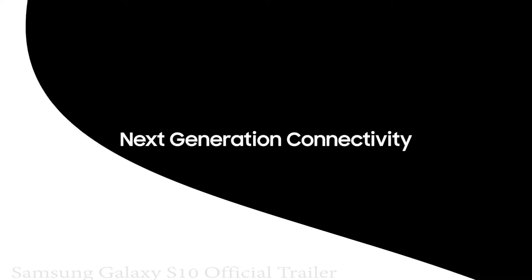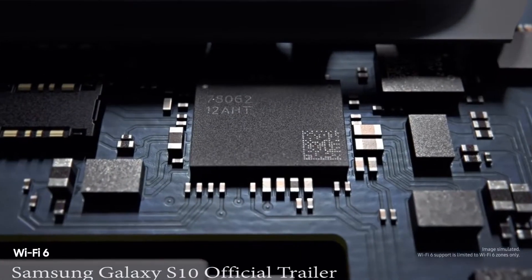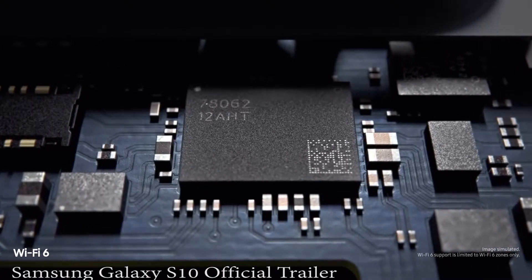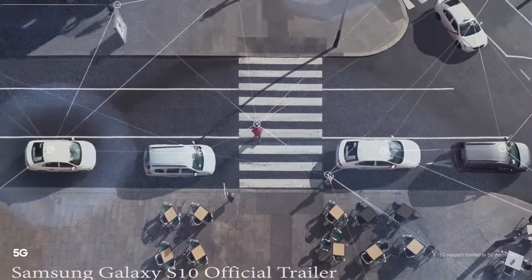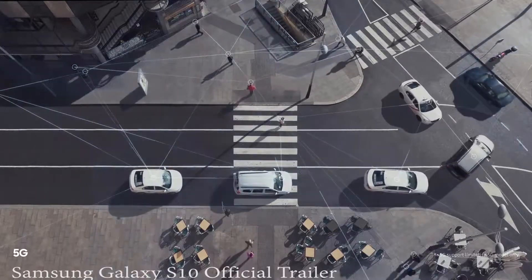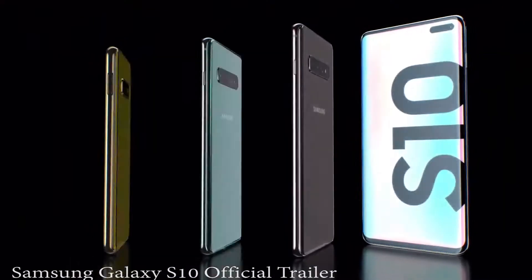Next generation connectivity means S10 is built for tomorrow. Wi-Fi 6 makes it the first mobile to connect you quicker and more securely to the content you love. And because we've pioneered next generation connectivity for a generation that can't wait, S10 is also the first to offer super fast 5G, ensuring you're always connected wherever, whenever.